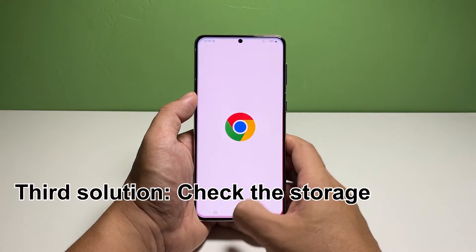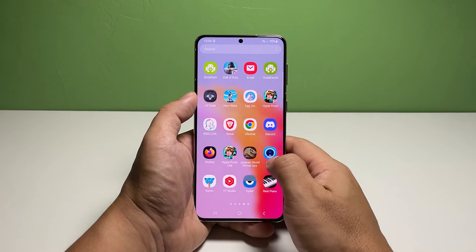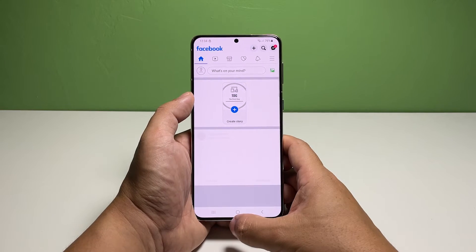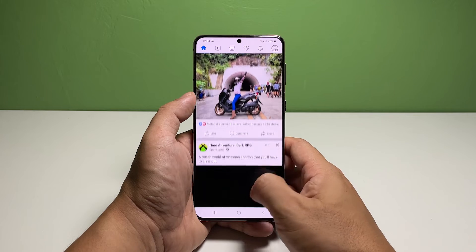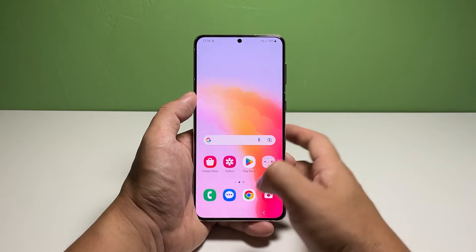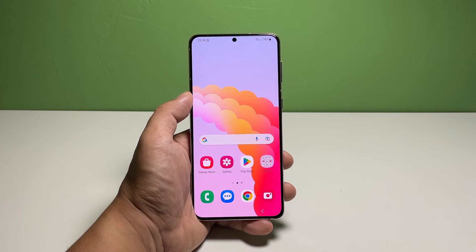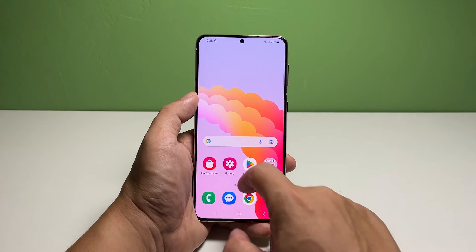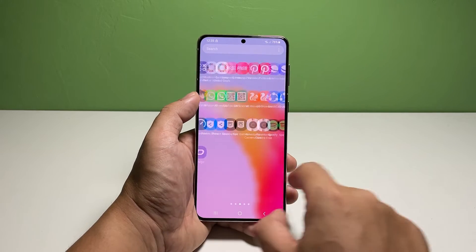Third solution: check the storage. Another possibility you also have to consider is that your phone might already be running low on storage space. Anything that runs on your phone needs to create small files to run properly. Those files are saved in the local storage, and if there isn't enough space, then that's the reason why your device is running so sluggish. So to check the storage, launch the Settings app and then tap on Battery and Device Care.